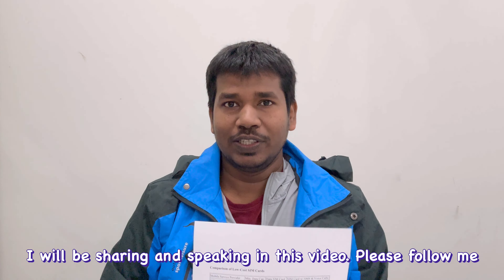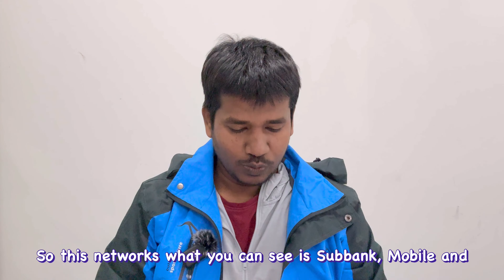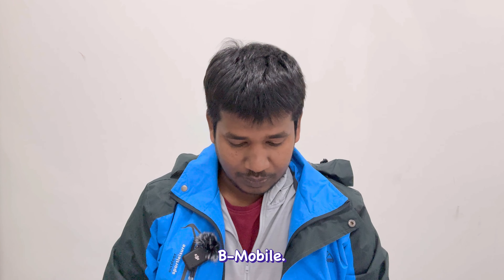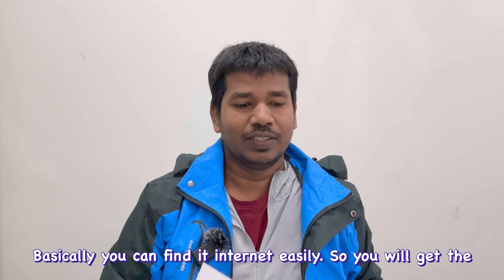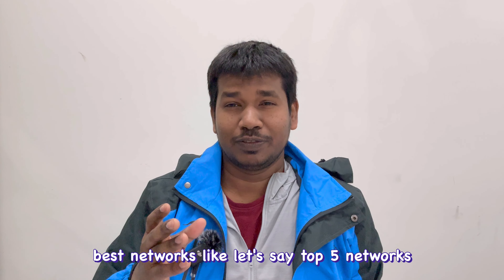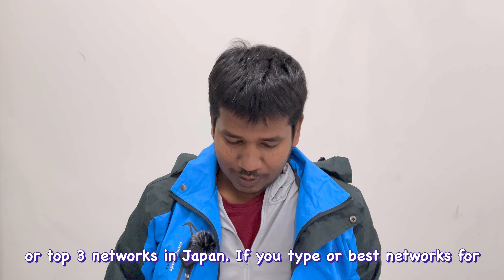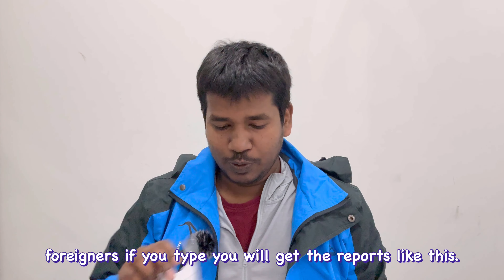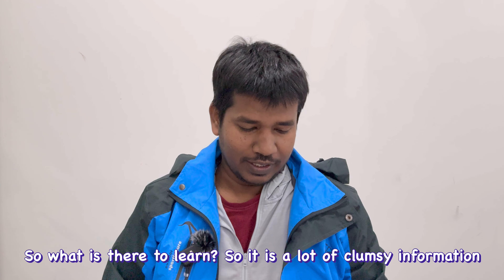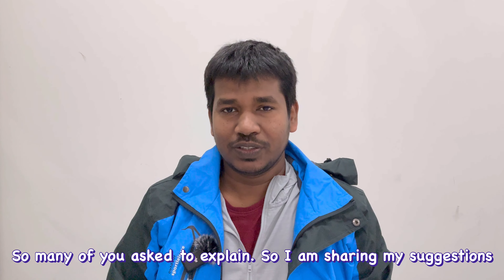If you look at basic publicity you'll see networks like SoftBank, b-mobile, and others where you can easily find internet service. If you type 'top five networks in Japan' or 'best networks for foreigners,' you'll get a report like this. There is a lot of information and many of you are asking me to explain it, so I am sharing my suggestions and inputs.